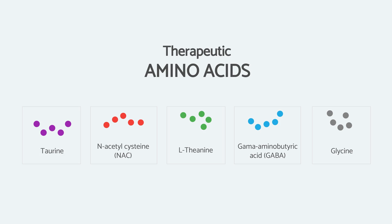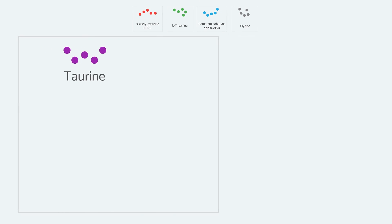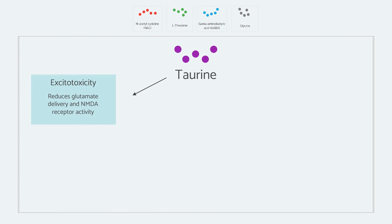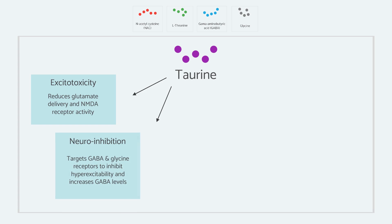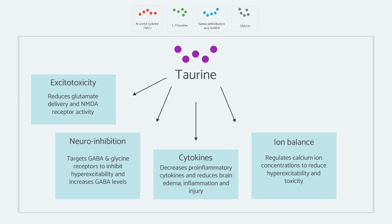Taurine has some very interesting research behind it. It is known to reduce excitotoxicity primarily by reducing the amount of glutamate, and it has an inhibitory effect of targeting GABA and glycine receptors. This exerts an inhibitory effect on neurons and increases GABA levels in the brain. It has a direct anti-inflammatory effect by decreasing pro-inflammatory cytokines and has been protective in brain injury and traumatic brain injury. It also counteracts neuro excitotoxicity by reducing the calcium ion flux, essentially reducing calcium ion concentrations which have an excitatory effect, and in that way it calms down the brain.